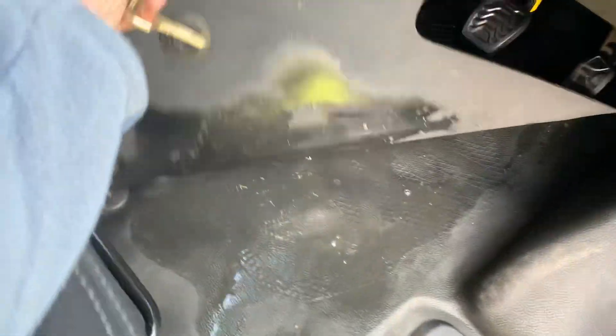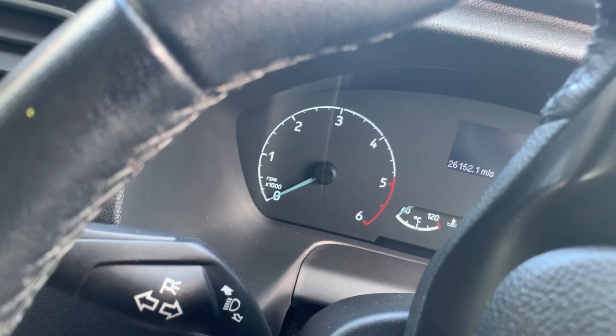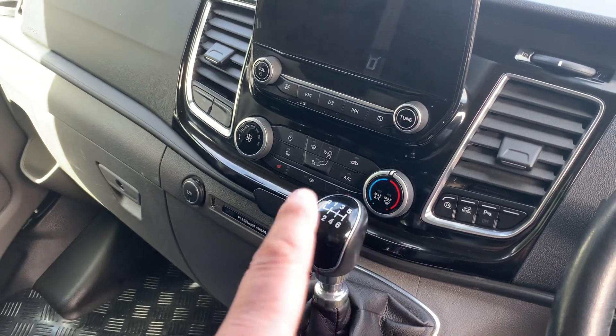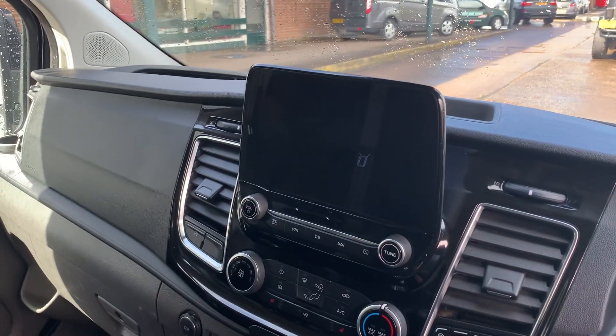I've got the 26,152 on the clock. Obviously this is the limited spec. You've got the heated seats, air conditioning, touch screen. It has actually got reverse camera as well.